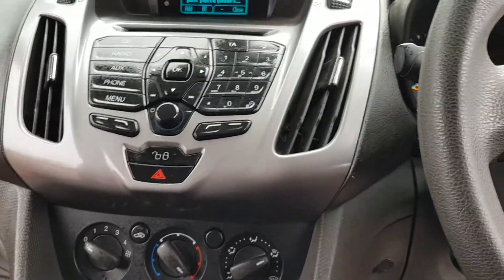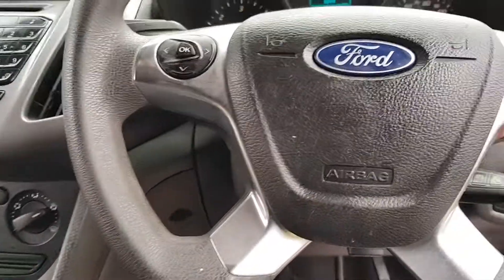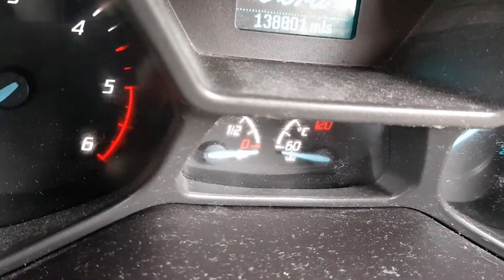I'll start it up — radio, dash — it's getting wet over there. Miles — I'll switch it off to do that again — one, three, eight, eight, oh one. It's got full history on this.